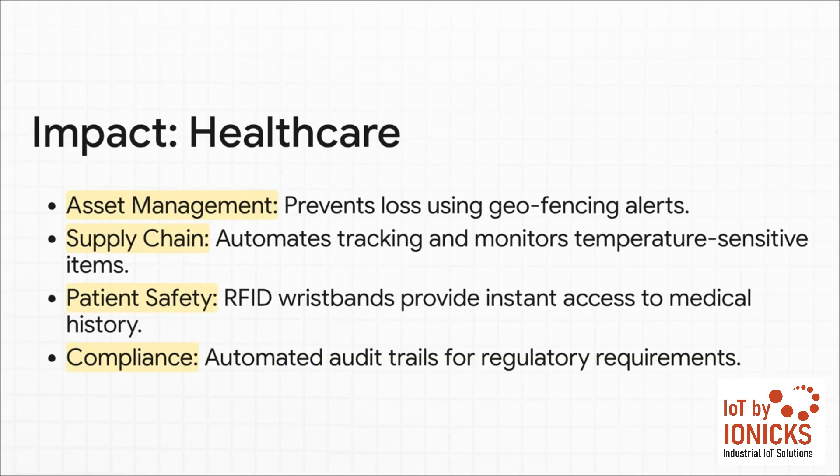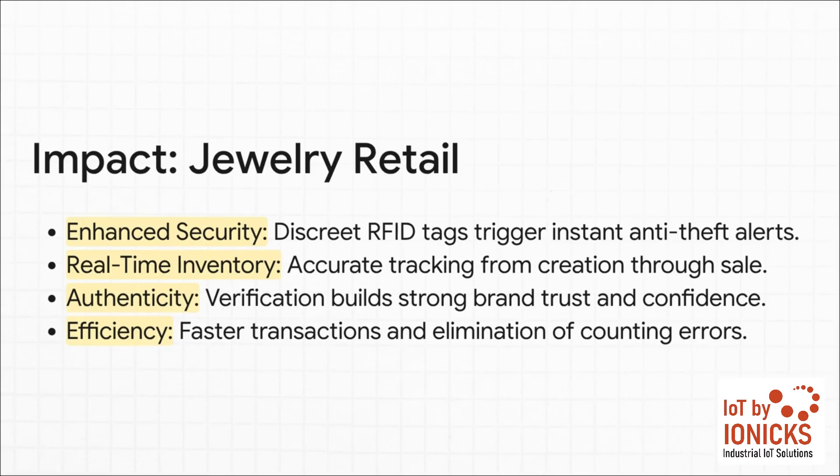The impact across different industries is profound. Take healthcare, for instance. It's not just about being more efficient — it's about patient safety and rock-solid compliance. You can prevent critical medical devices from getting lost, monitor vital temperature-sensitive medications, and even improve patient care with RFID wristbands, all while automatically creating the audit trails that regulators demand.